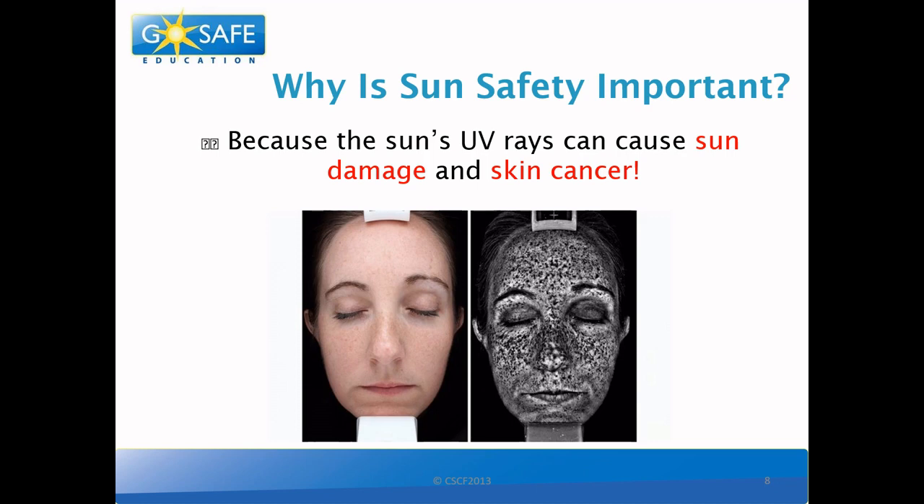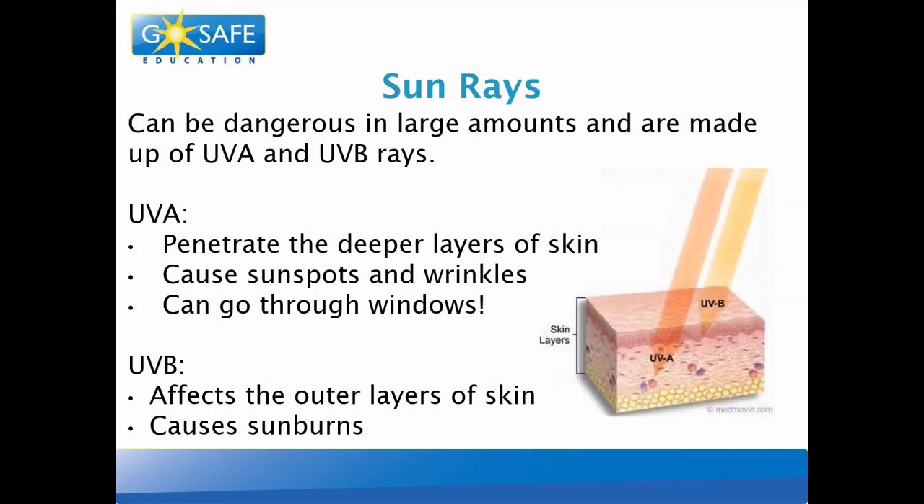So what causes this sun damage? Sun rays can be dangerous in large amounts, and are made up of UVA and UVB rays. When these rays reach our skin, they can cause damage if we're not protected. UVA rays penetrate the deeper layers of skin — they cause sunspots and wrinkles, and they can even go through windows. UVB rays affect the outer layer of skin, and these are the ones that cause those nasty sunburns.